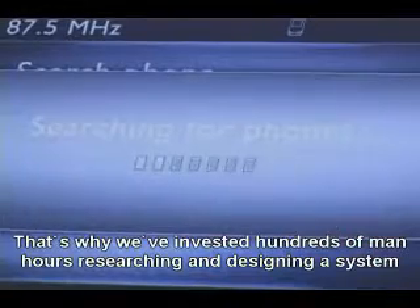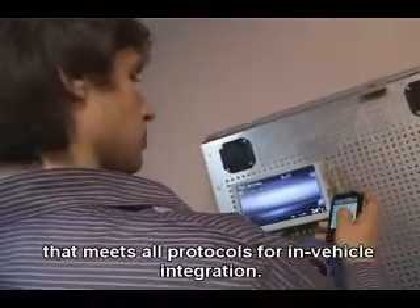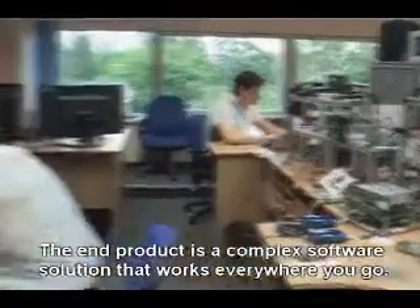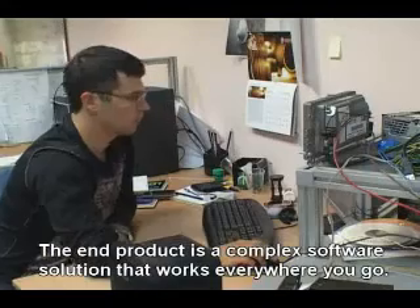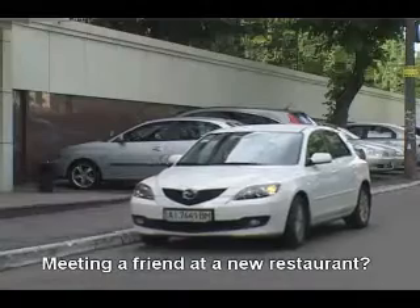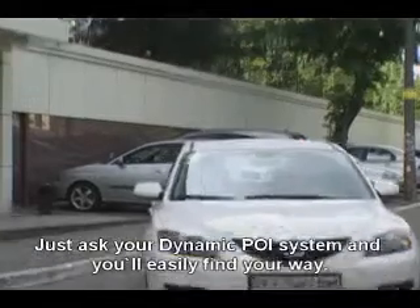That's why we've invested hundreds of man hours researching and designing a system that meets all protocols for in-vehicle integration. The end product is a complex software solution that works everywhere you go. Meeting a friend at a new restaurant? Just ask your dynamic POI system and you'll easily find your way.